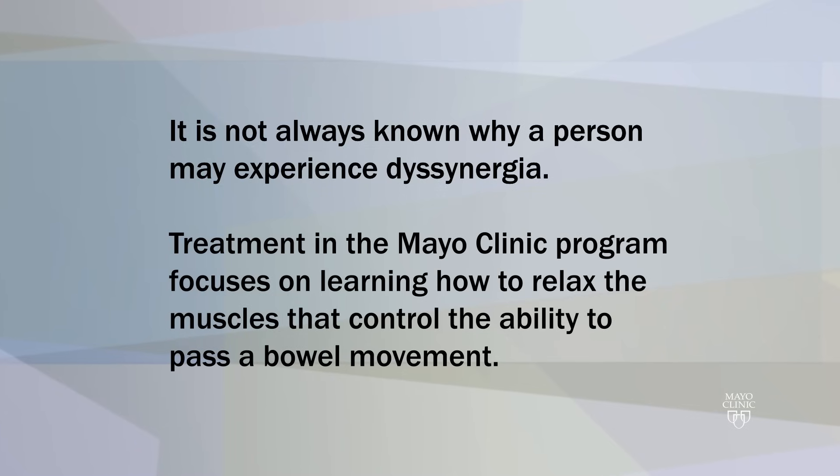Treatment in the Mayo Clinic program focuses on learning how to relax the muscles that control the ability to pass a bowel movement.